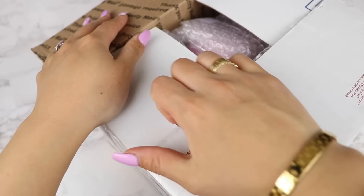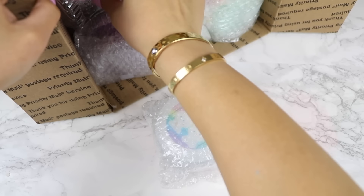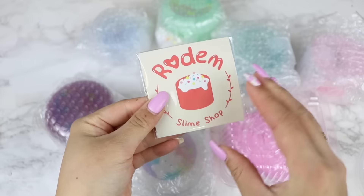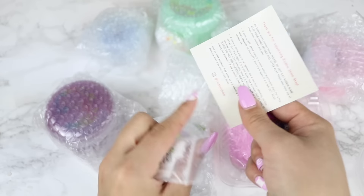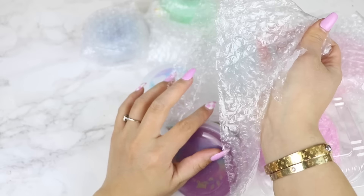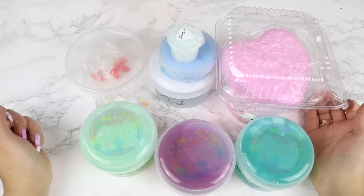Starting off with our package from Rotom Slimes — I purchased 4 slimes for a total of $95.16 including shipping, and shipping was around $22. The package took around 7 days to arrive, which is pretty typical. All slimes were nicely bubble wrapped and they included a packet with their business card, a borax, and a hi-chew — my fave. They also included an extra slime, which was so nice of them.